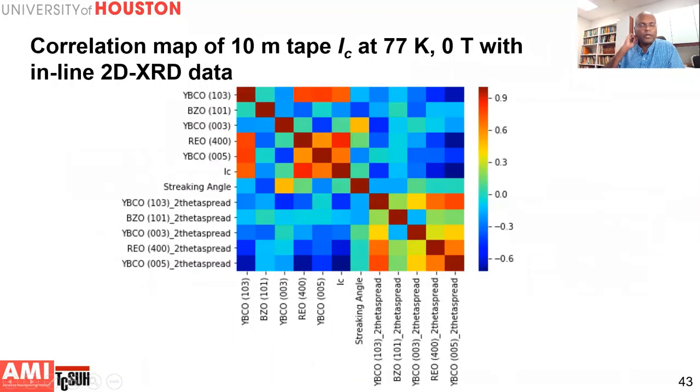To wrap up on quality control: using this X-ray diffraction data, we can correlate the data to tape performance. The critical current shows a good positive correlation with the rare earth oxide peak and a strong negative correlation with the spread of the 005 peak. We are also looking into machine learning techniques using process data combined with quality data to get real-time assessment of superconducting tape performance and use that for controlling tape quality in roll-to-roll processing.